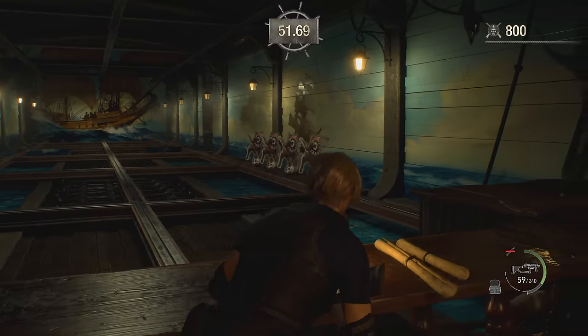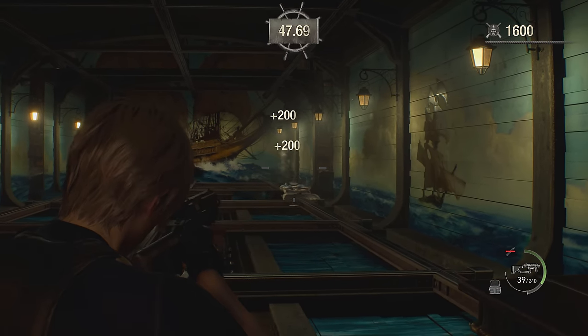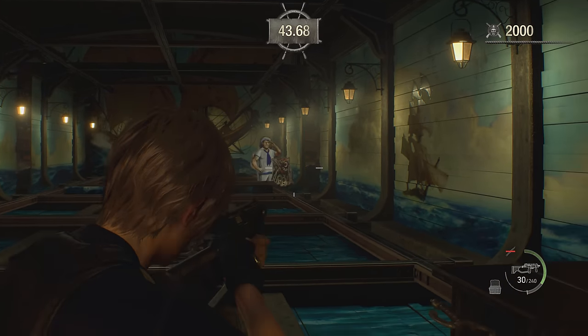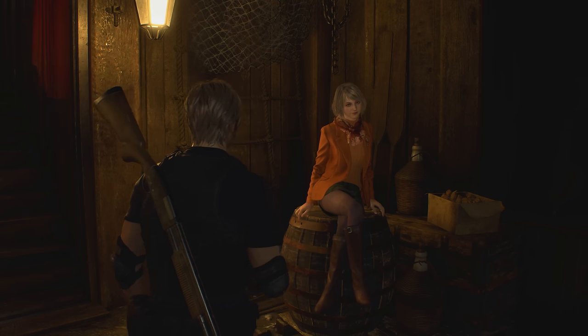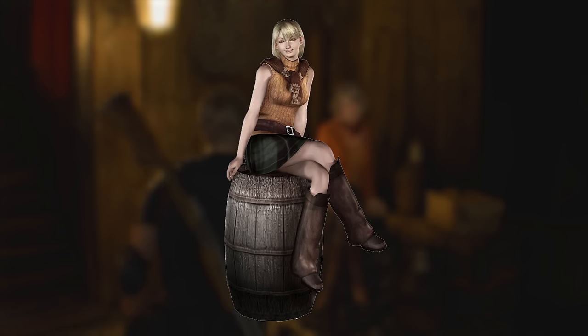Despite the stakes being pretty high, Leon can take time out to visit the gun range, which can be very addictive. If you try the firing range with Ashley in tow, she'll be sitting in a particular pose — which is a reference to a piece of promotional art from the original Resident Evil 4.